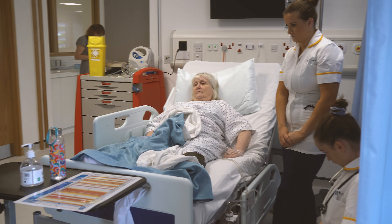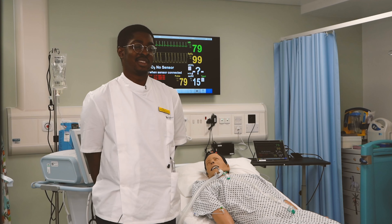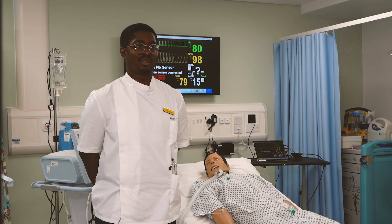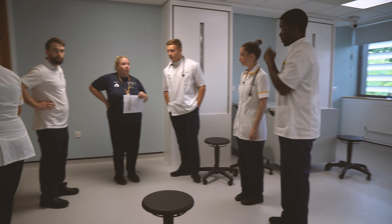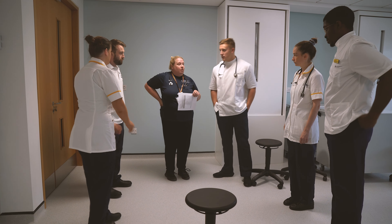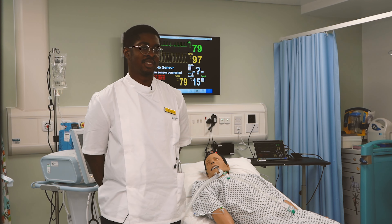To come in here and listen to all the noises and not know what everything is — it might seem daunting when you walk in the first time, but our lecturers are really good. They simplified everything, made us feel calm, and went through everything in a lot of detail. When you have someone in here who has that experience, it really helps.